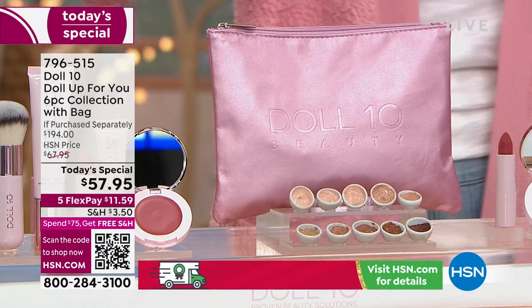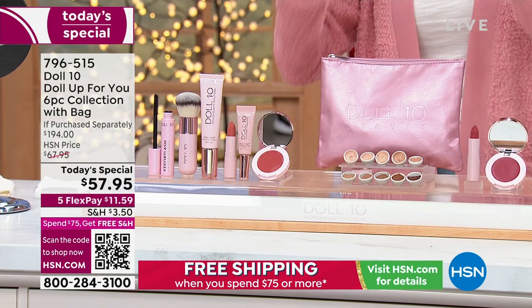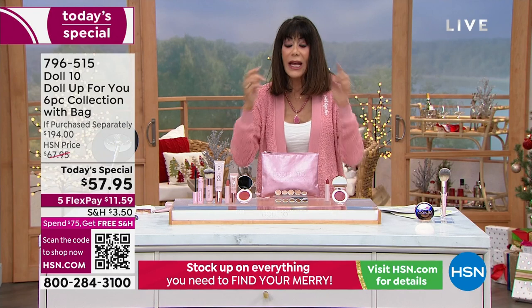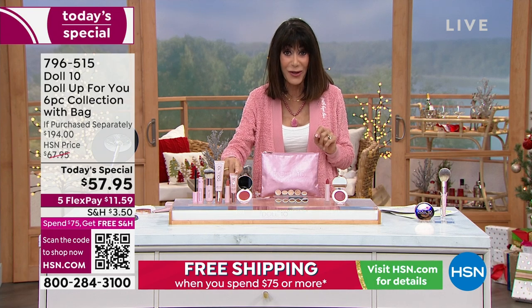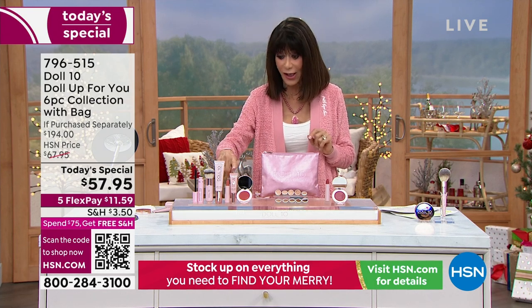You have a new applicator on the concealer. It is the skin perfecting concealer — it doesn't settle in lines and wrinkles, it doesn't build up on your skin. It absolutely seamlessly and flawlessly with perfection creates the most amazing look on your skin. Not only are you getting the foundation, the brush, and the concealer, but then you're getting a new lipstick.